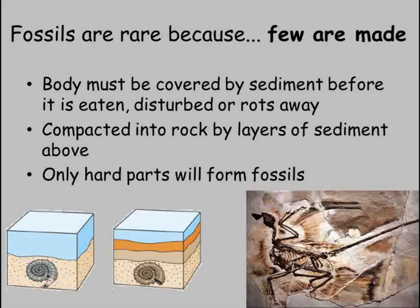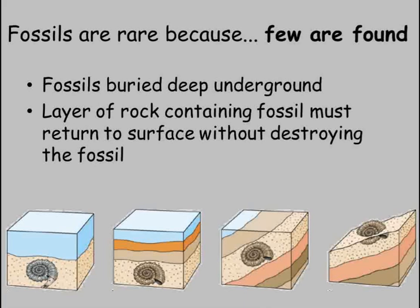But just becoming a fossil doesn't help. A scientist needs to find it before it can be studied and used to gain evidence from. For this to happen, the rock needs to be brought back to the surface without damaging it and the fossil inside. The processes that move rocks to the surface, mostly earthquakes and volcanoes, would usually destroy any fossil before they were found.